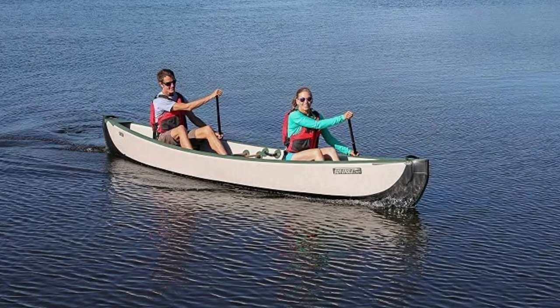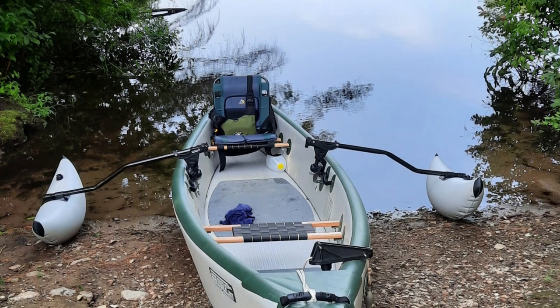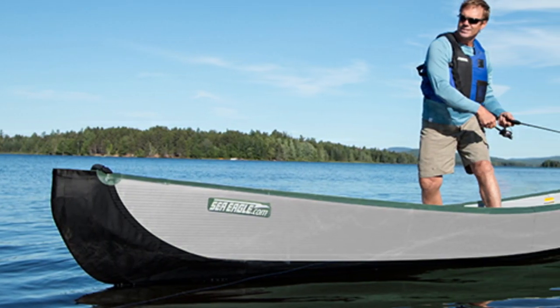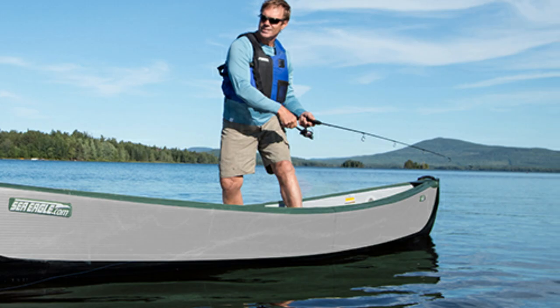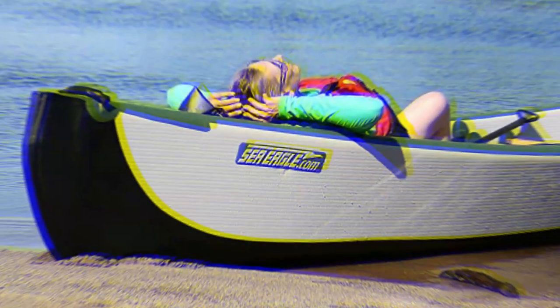It comes with two traditional-style web wood seats for your comfort. Included in the package is a high-volume and high-pressure piston pump with an inline pressure gauge, removable skeg, repair kit, and instructions. You will also get a travel bag in which you can store the canoe. When fully inflated, the canoe has a length of 16 feet. It weighs only 60 pounds, and it takes as little as seven minutes to fully inflate the canoe using the piston pump.